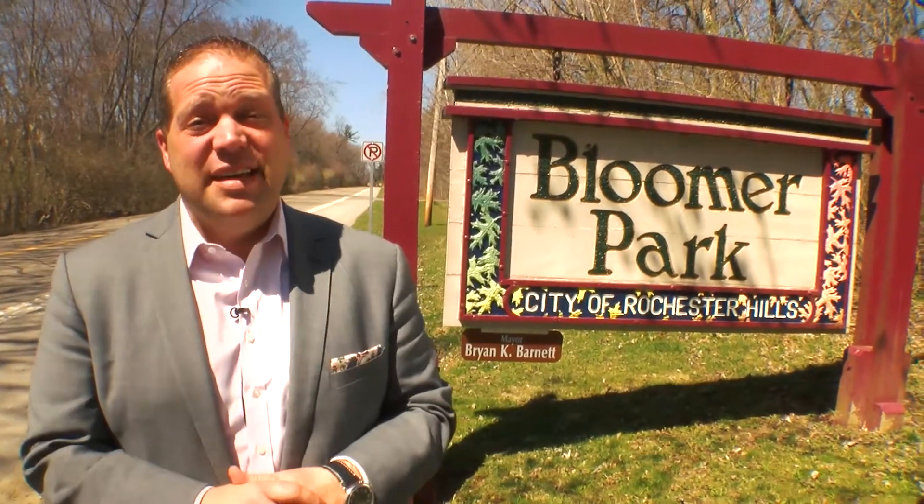Well, if you're like me, you're saying one thing: finally. Finally sunshine, finally warmer temperatures, and finally a chance to get outside and enjoy some of the beautiful outdoors right here in Rochester Hills.